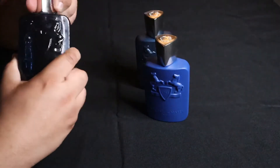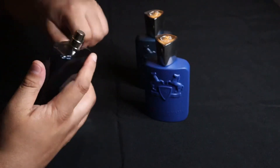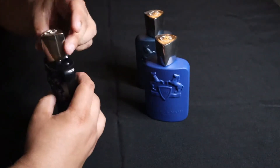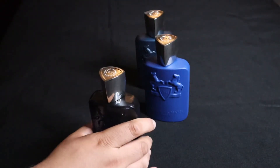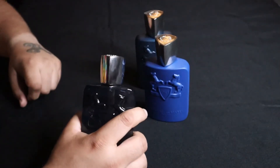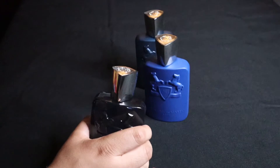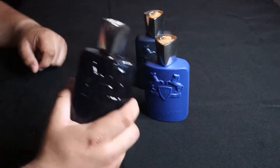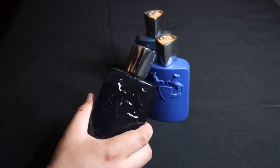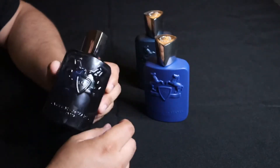I'm going to spray this in my hand and tell you about the opening. You get a burst of citrus right off the bat — definitely get the spearmint and lemon, I get the grapefruit, and the mandarin is a little bit in the back. Great initial spray. I love this right here. Starting to get the lavender now and the incense. This is one of my favorite scents.